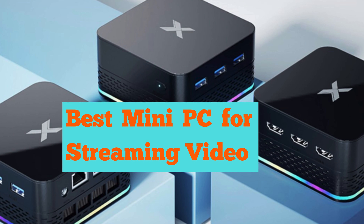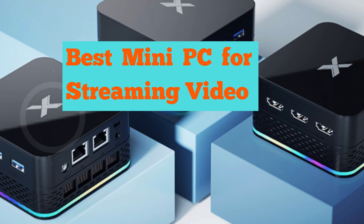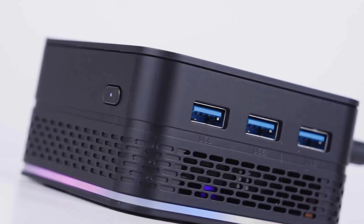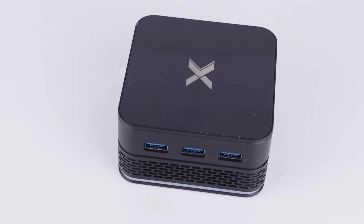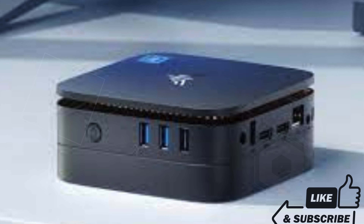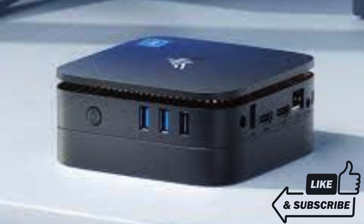These compact powerhouses deliver incredible performance in a small package. So if you're ready to upgrade your setup and enjoy seamless streaming, stay tuned. And don't forget to check the link in the description below for more details.